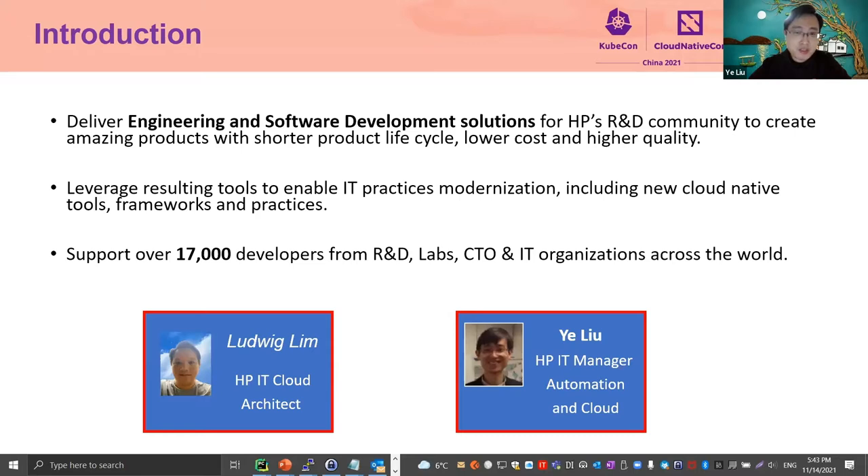Both Ludwig and myself are from HPIT. I'm an IT developer manager covering automation and cloud-native practice. Ludwig, do you want to introduce yourself? Good morning, good evening everyone. My name is Ludwig Lim. I'm an HPIT cloud architect. I mostly focus on cloud cost optimization and moving applications to containers. Back to you, Yeh. Thank you, Ludwig.